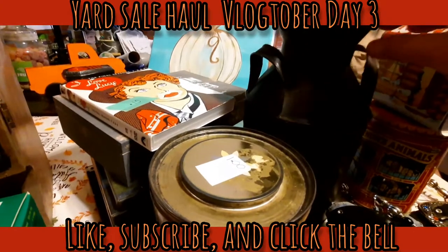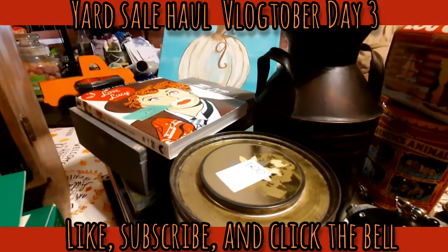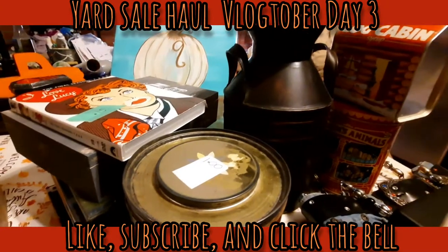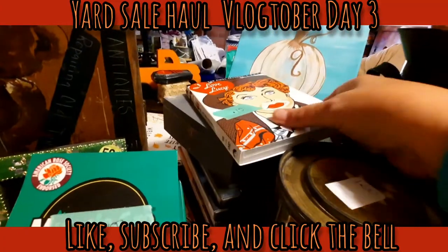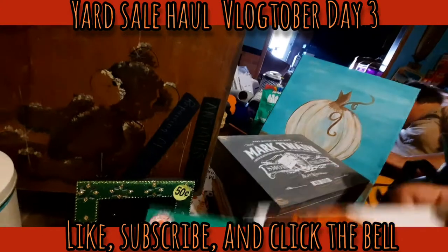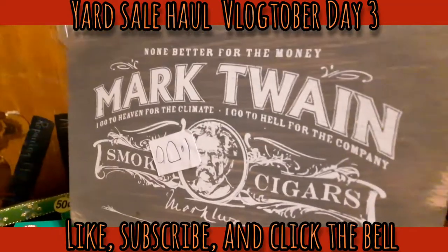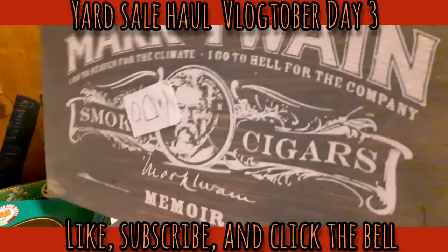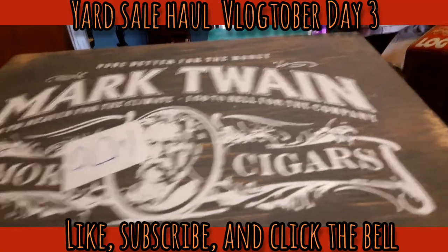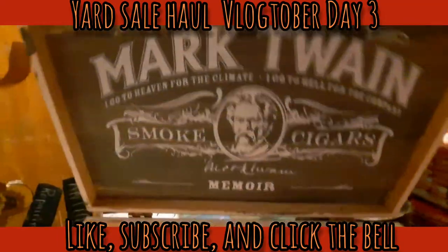This milk can is super cute - Chef got it for 50 cents. It still has the price tag on the bottom - somebody originally paid $9.99 for it, but not us. He also got 'I Love Lucy' - a three-DVD set, seasons seven, eight, and nine, for 10 cents. And this Mark Twain cigar box was a neat conversation piece - it says 'I go to heaven for the climate, I go to hell for the company.' It's made of wood and has the same quote on the inside.